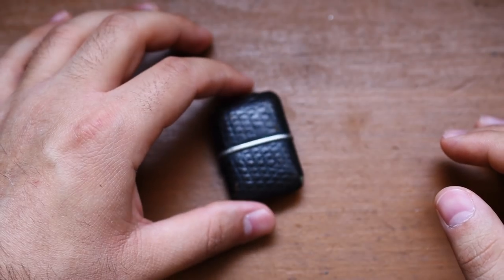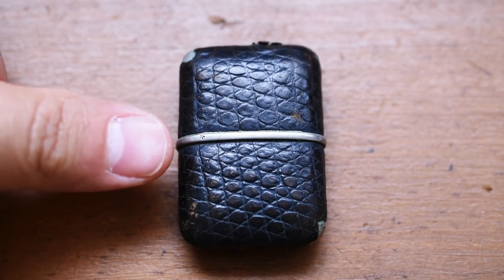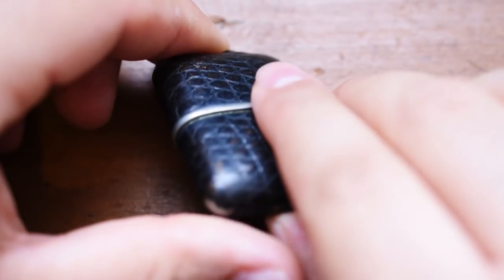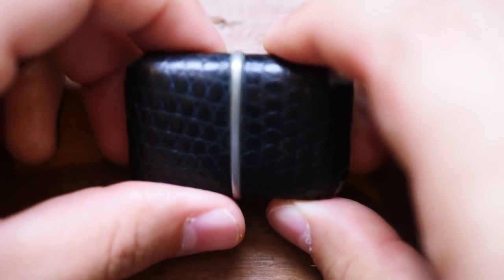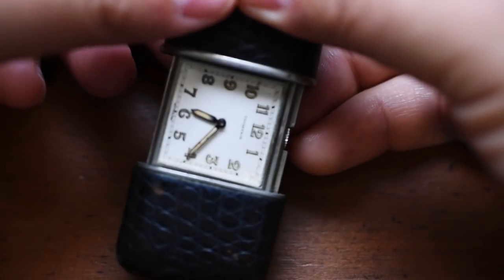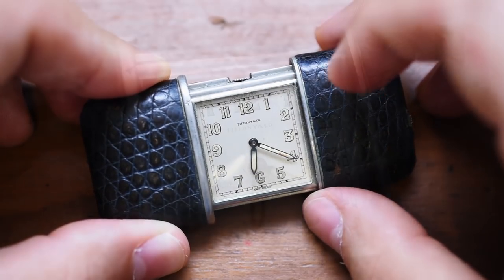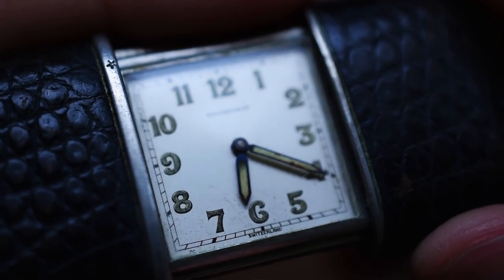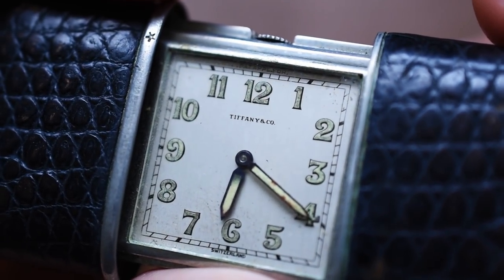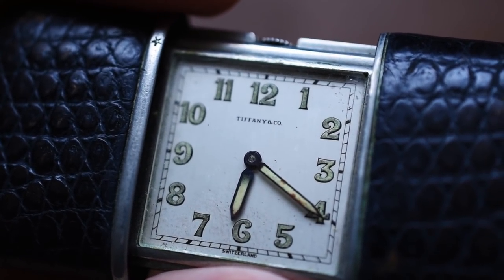But what about this? We need to get a little closer to talk about it. This thing is smaller than a Zippo — it's leather bound, with some metal here. It's quite interesting. What could this be? A time-telling instrument. And what's that on the dial? Tiffany & Co. That's right — this is a Tiffany & Co. Gentleman's Travel Clock, a little companion that you might have in your luggage or maybe in a purse: a small time-telling device you can use no matter where you are.